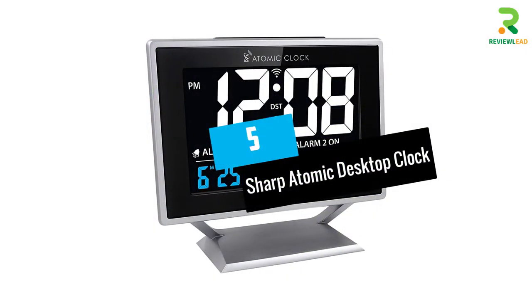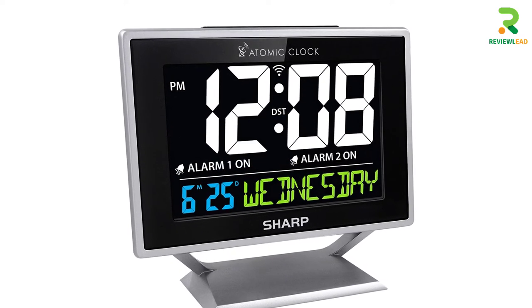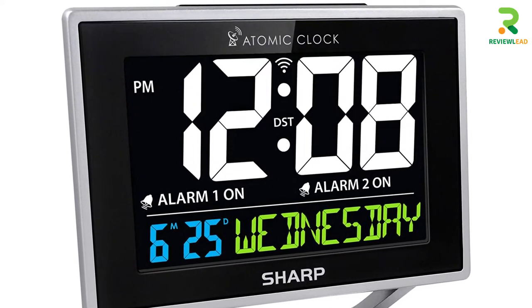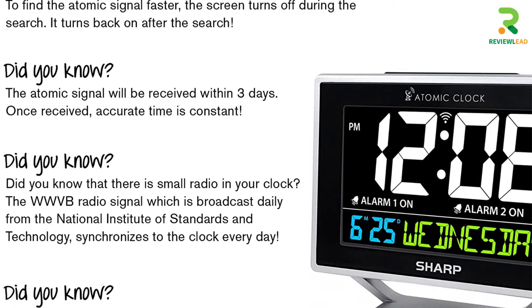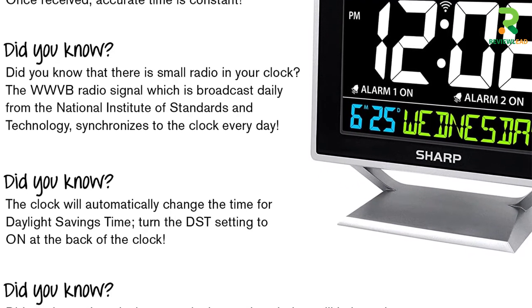At number 5: the Sharp Atomic Desktop Clock. The Sharp Color Atomic Clock synchronizes with the WWVB radio broadcast by the US Government's National Institute of Standards and Technology, NIST, and is accurate to one second. Known to receive regular updates from the WWVB through its in-built receiver, this clock is known for its accuracy.